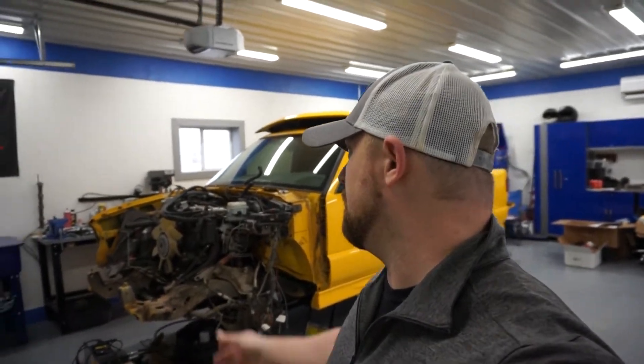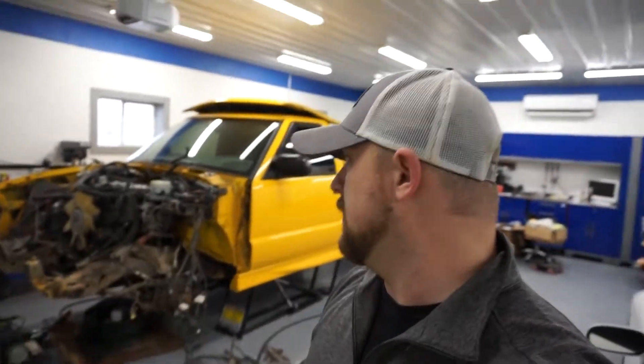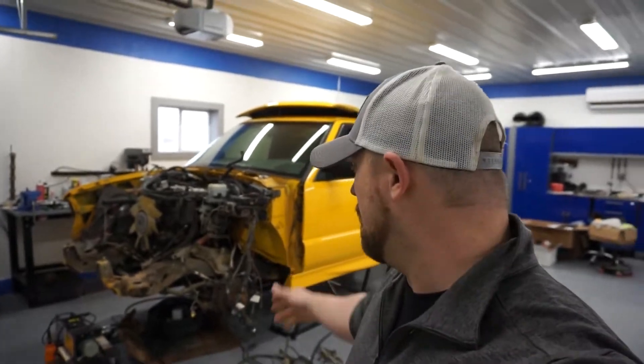I don't think I can put it in with the headers on. I'm hoping I can put it in with the passenger side header, and then this will give me access to bolt up the driver's side. But as you can see, that's already out.